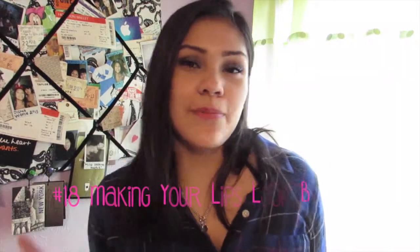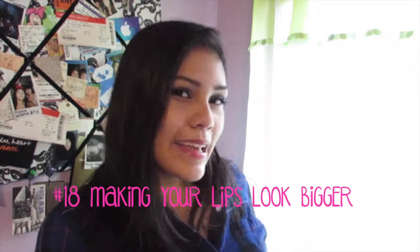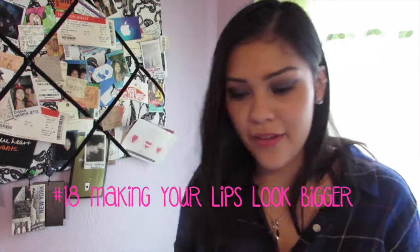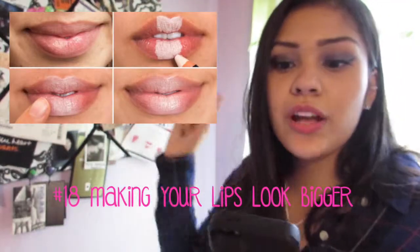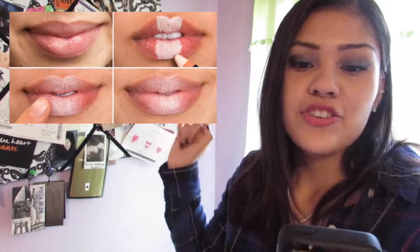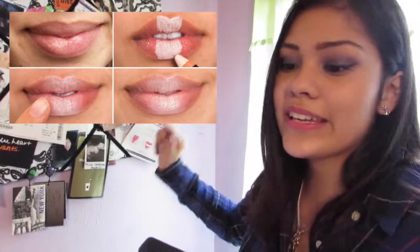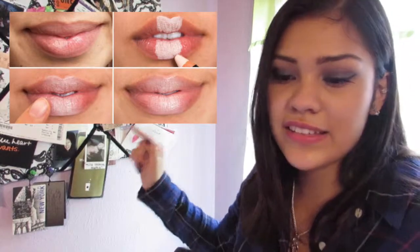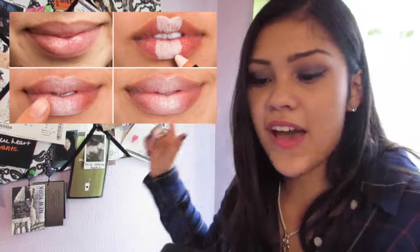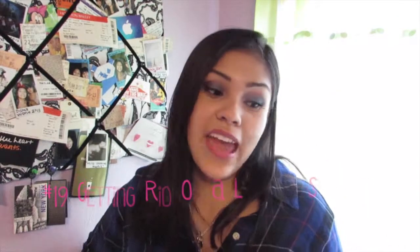Number 18 is make your lips appear larger. I know everybody wants those big, nice lips. So by applying one shade of lipstick over your entire mouth and then shading it in the same color family that's a lot lighter — you can even use a concealer if you really want — for a major effect in the center to make your lips appear larger.